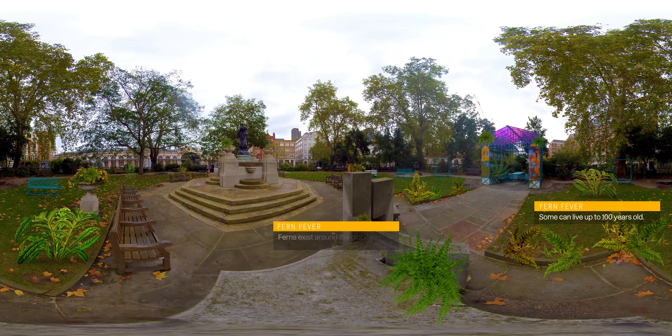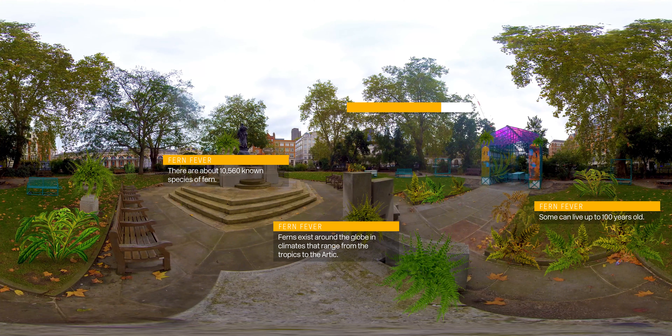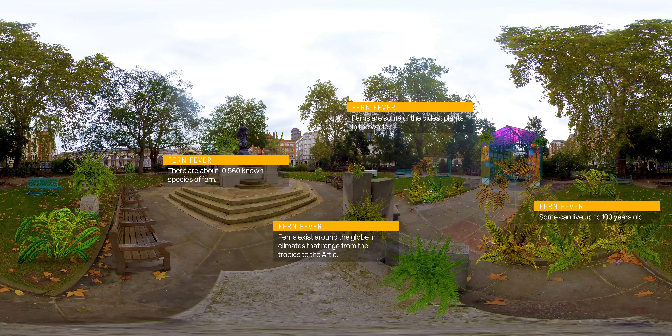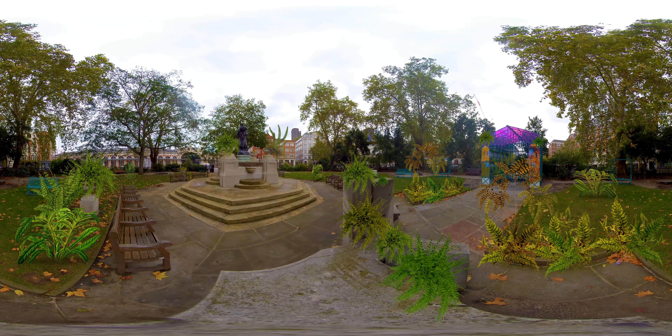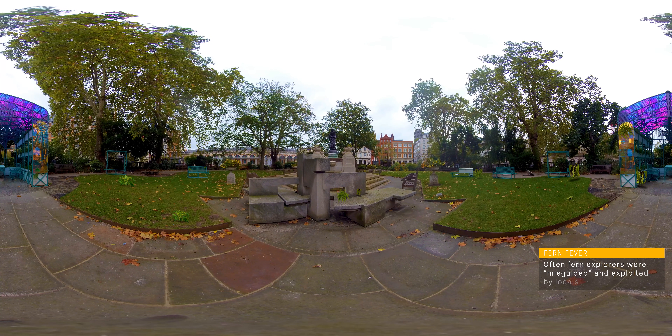Ferns are a group of vascular plants. They don't have flowers or seeds, but have wonderful fronds and they release tiny spores. Ferns exist all over the planet, from the arctic to the deep tropical jungles, from the incredibly hardy to the remarkably delicate. They are some of the oldest plants in existence, and as a result there is an estimated 10,500 species around the world.